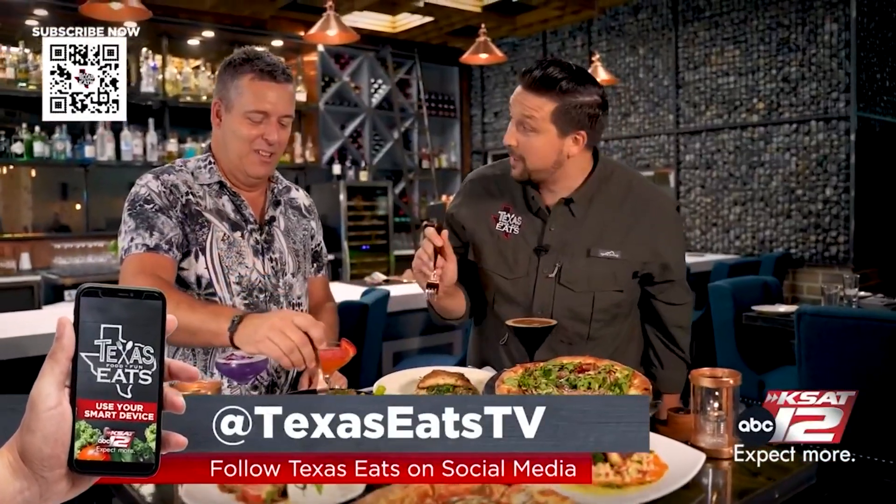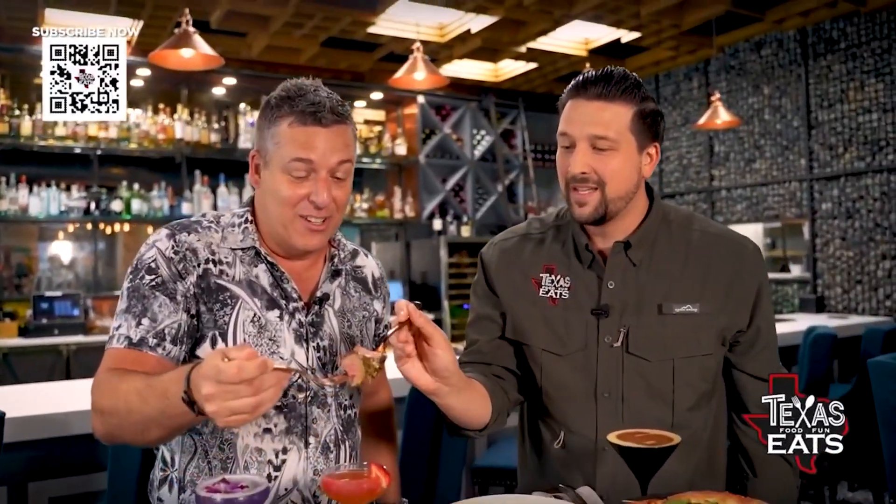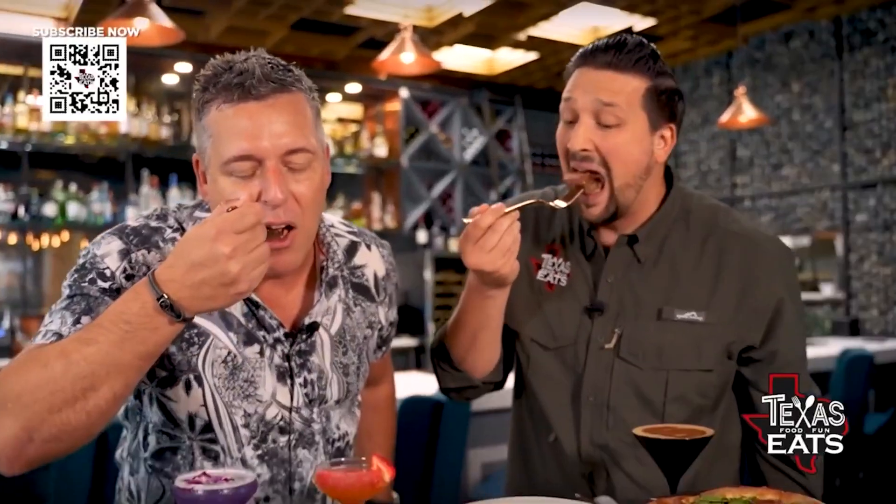I'm going to go for this middle piece. You're the guest, go ahead. Okay, I'll take it. Here we go. Cheers to you. All right, the Tristan's Filet. That's the bite. Wow.